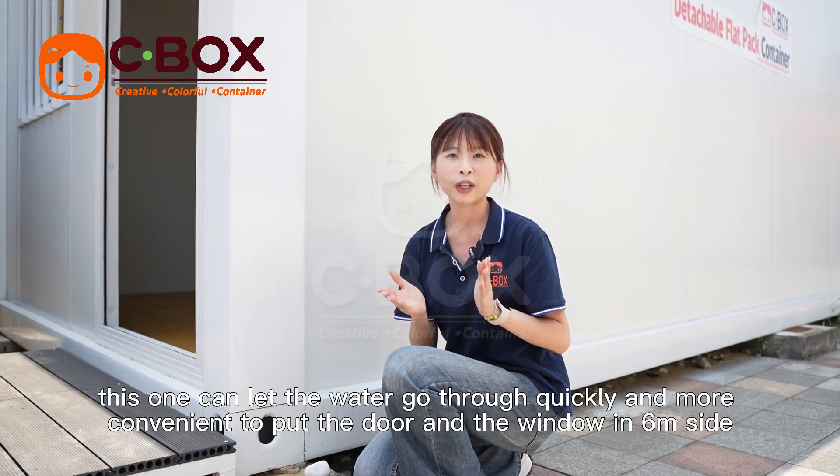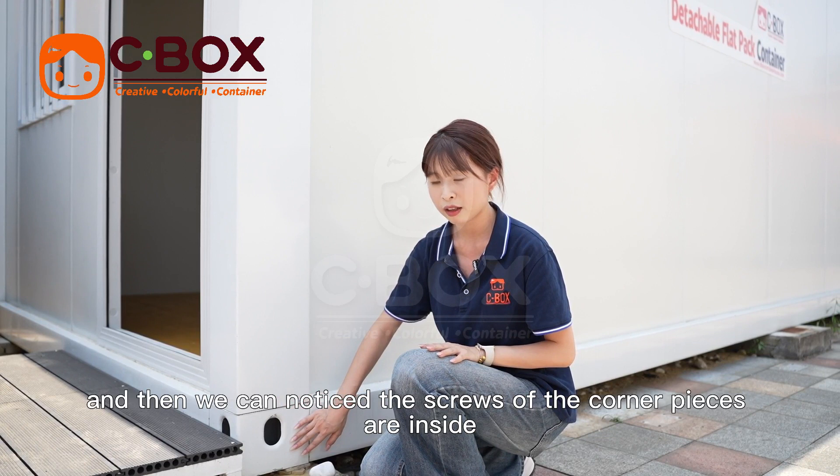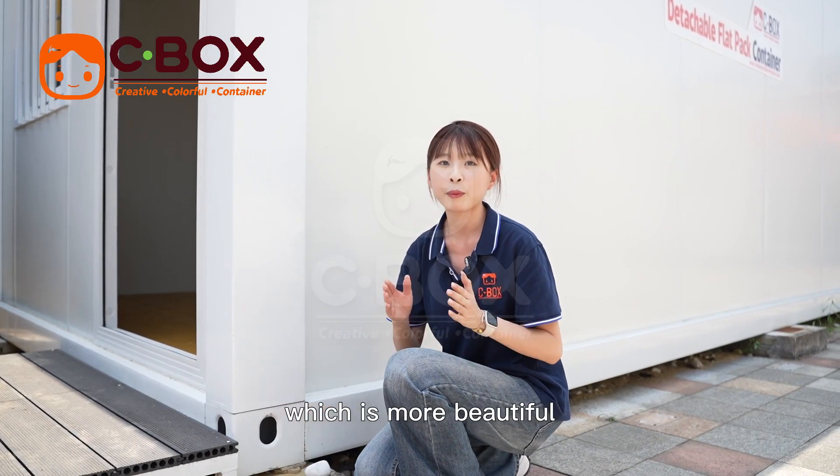And you can put the door and the window on the same sides. We can also notice the screws in the corner pieces inside. It makes a more beautiful finish.